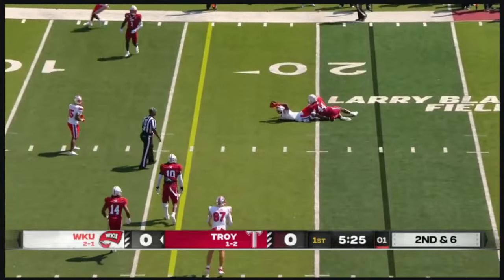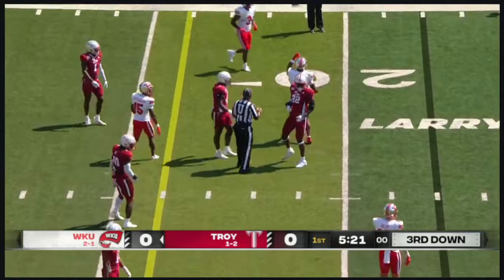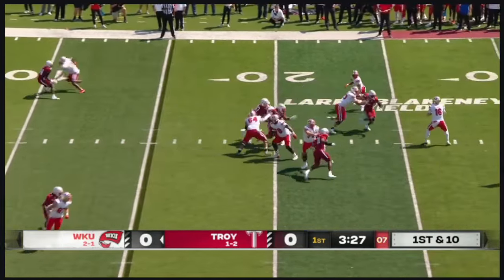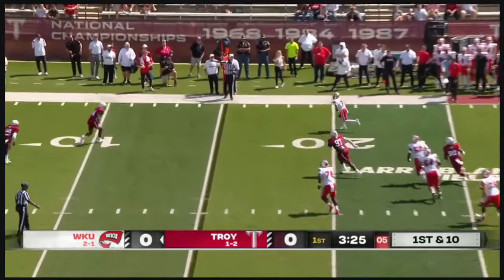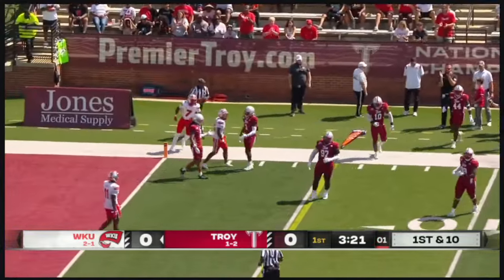Reid looking to throw, he finds Corley. He's immediately tackled by Jordan Stringer. That'll set up L.T. Sanders now in the backfield on first and ten. Reid pressured, will dump it off to his running back in Sanders, and eventually he'll be pushed out of bounds.